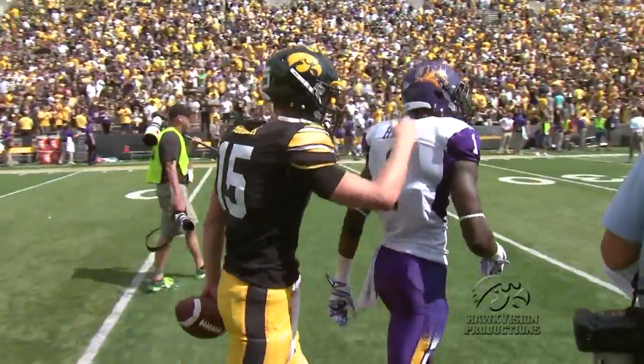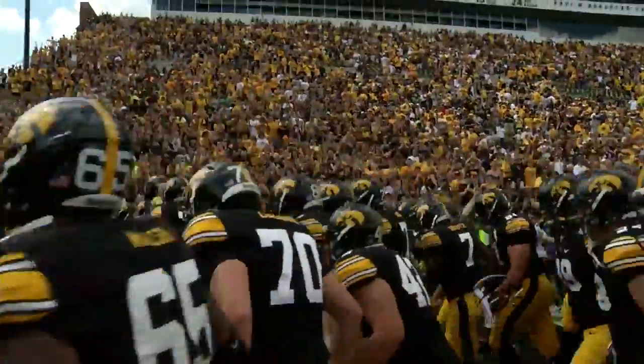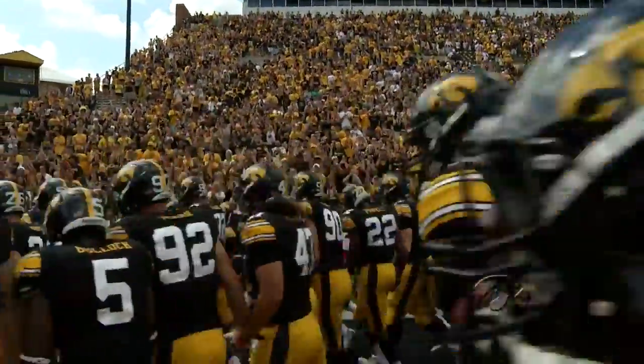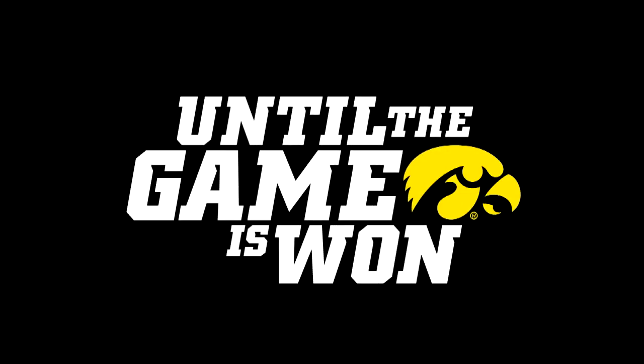Up next for Iowa: Ball State, a team who won 10 games a year ago. That game will kick off at 2:30 next Saturday right here in Iowa City. This is Nick Dorman reporting for HawkeyeSports.com.